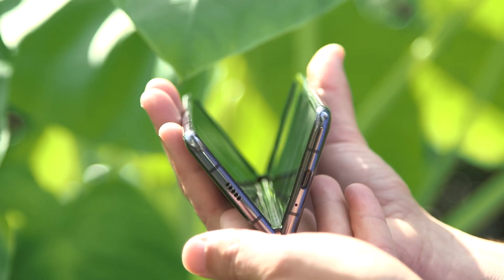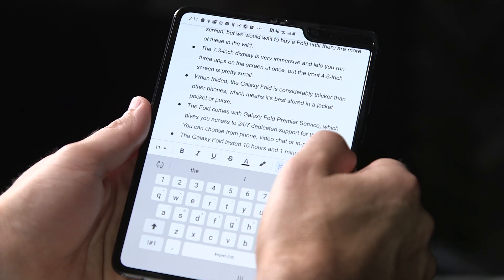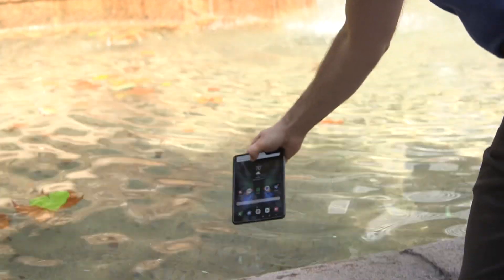After the Galaxy Fold's screen broke on some early reviewers, Samsung went back to the drawing board and devised several enhancements to make the Fold more durable. First, it extended the top cover display all the way to the edges so Fold owners don't accidentally remove it. It also added caps to the hinges to prevent debris from entering the device, and added a metal layer underneath the main display for rigidity. Yet even with all those upgrades, Samsung still cautions that Fold owners use a light touch when interacting with the main display. At $2,000, that would give me pause. Also keep in mind the Galaxy Fold is not water resistant at all.